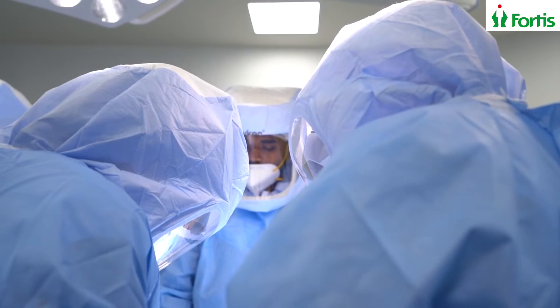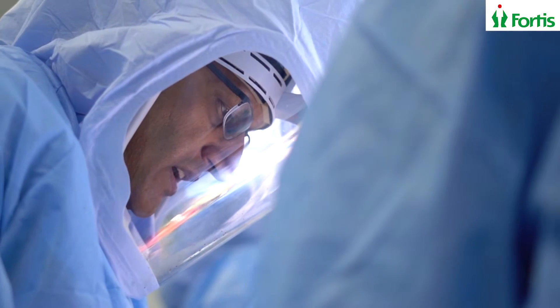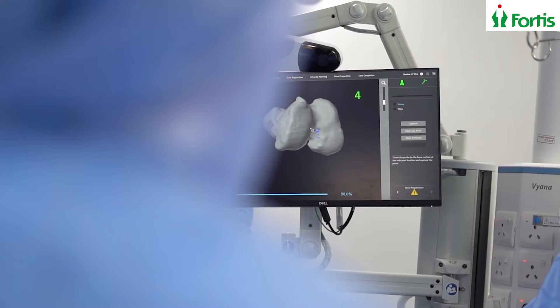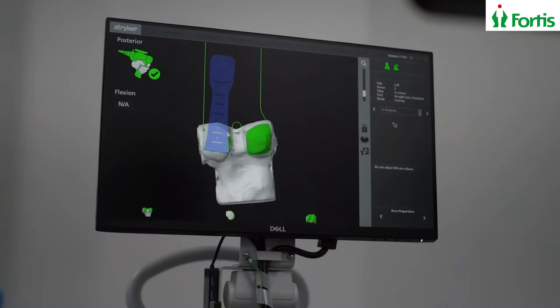Knee replacements are done with varieties of methods. One of them is a conventional method where the surgeon makes cuts and manually makes bone resections to fit the knee replacement component. Another technique is navigation computer-aided knee replacement surgery, where computer assistance is used to make the knee replacement more accurate so that the component position is more accurate and hopefully you will have a better knee.